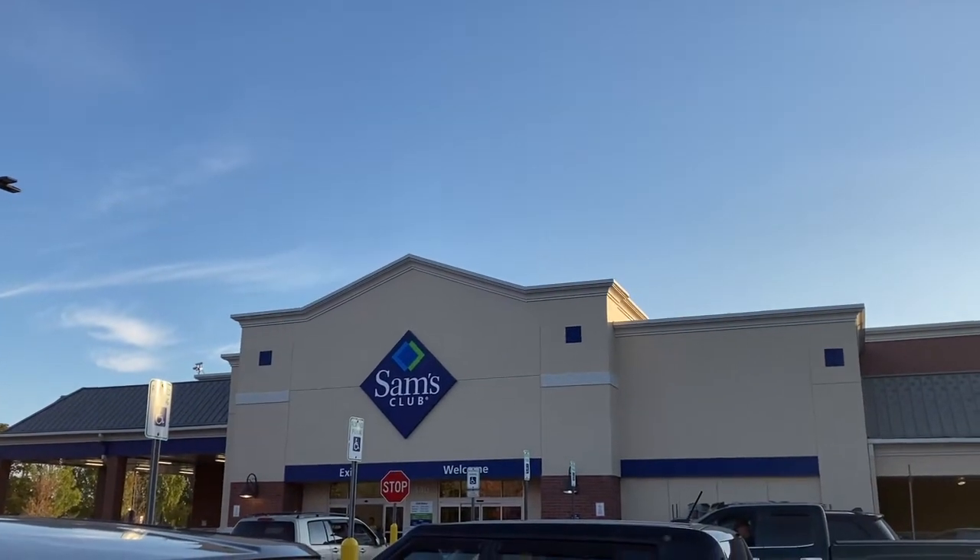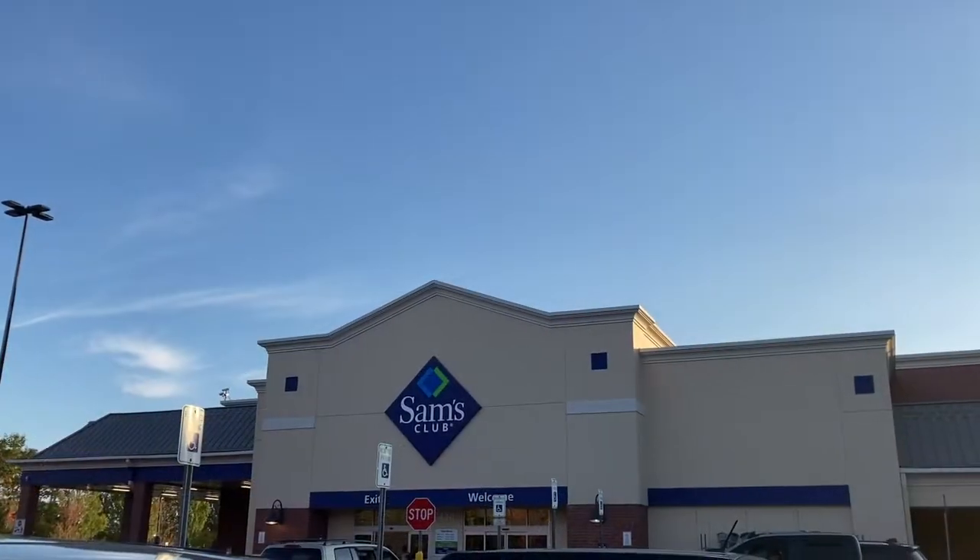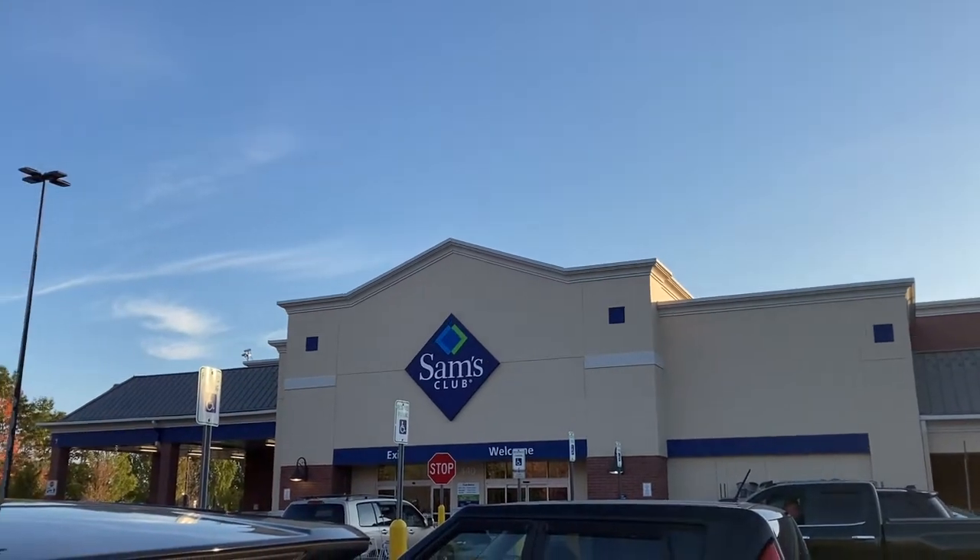Hi everyone, this is Tiffany with Raising House and Home, and today I'm going to take you shopping with me as I shop for the fall holidays and stock up my fall pantry.